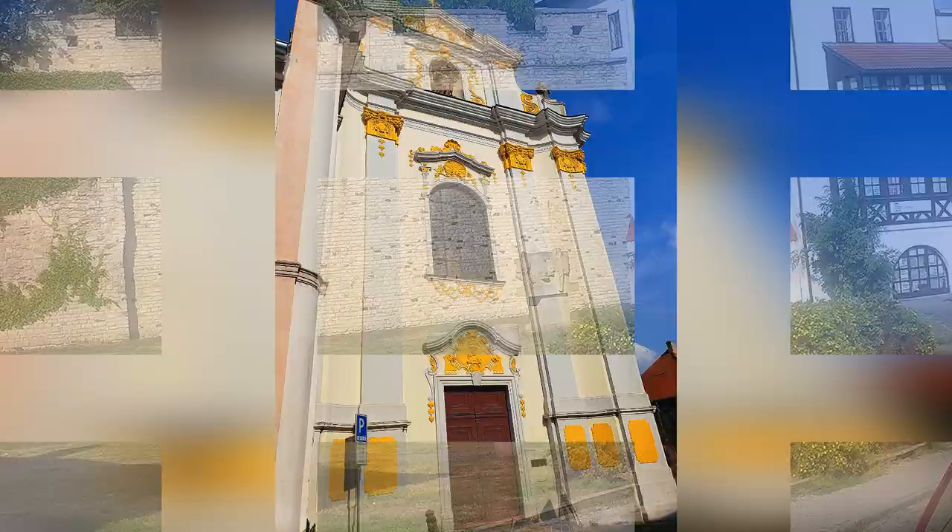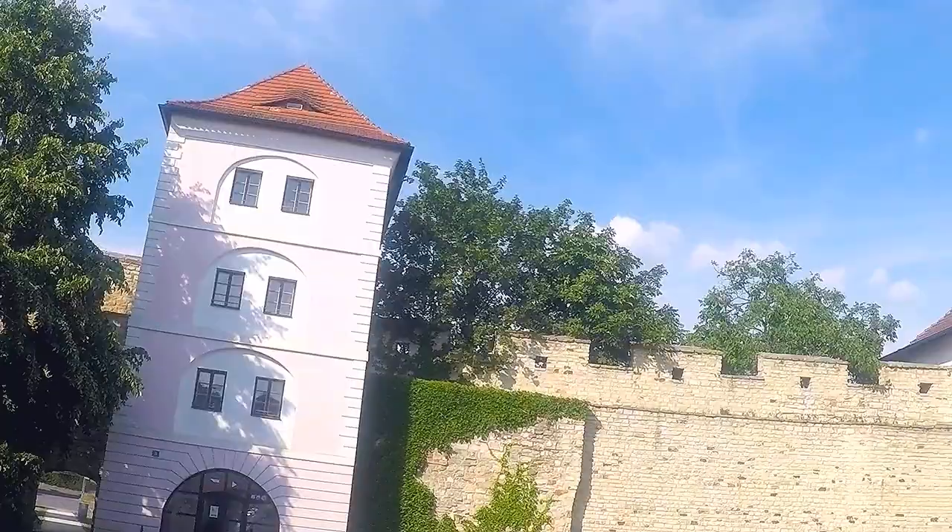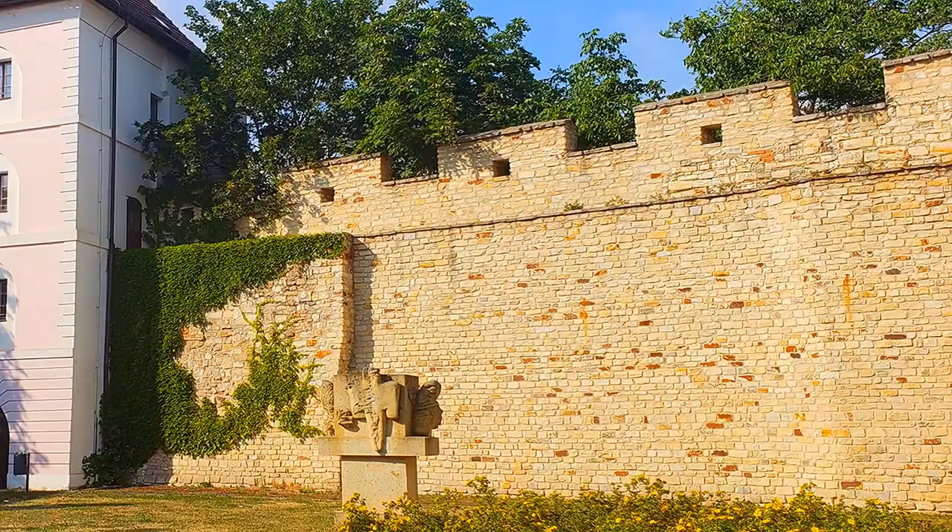Number six: Rizal and Blumentritt Bastion. The Bastion has undergone a complex historical development, a major reconstruction in 1996, and in 2013 it was renamed to commemorate the 100th anniversary of Blumentritt's death.